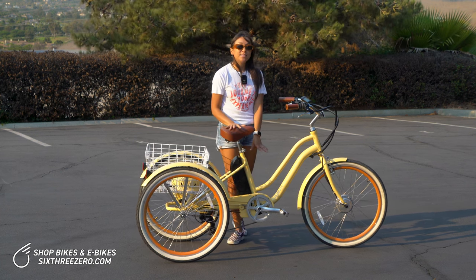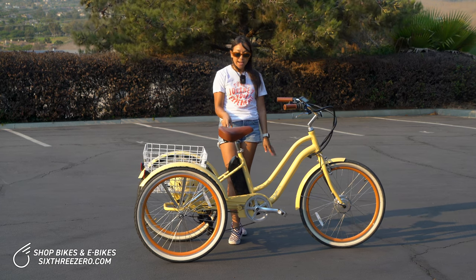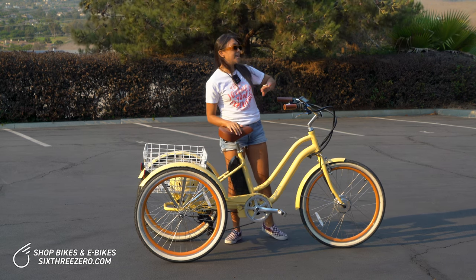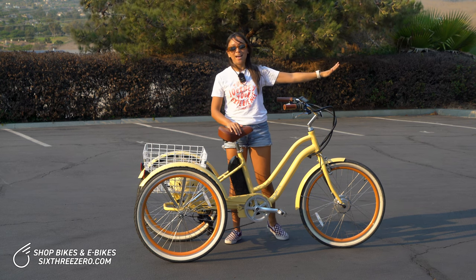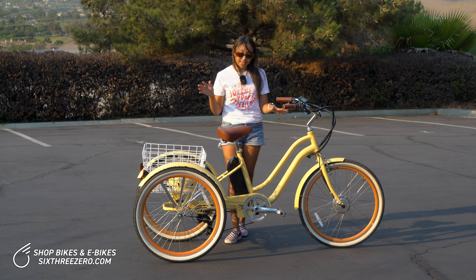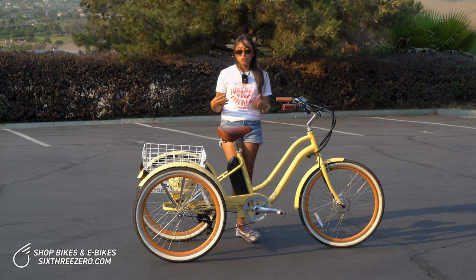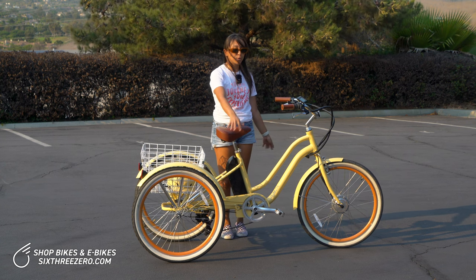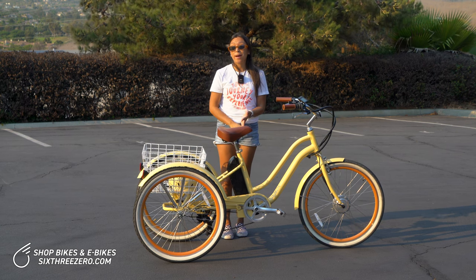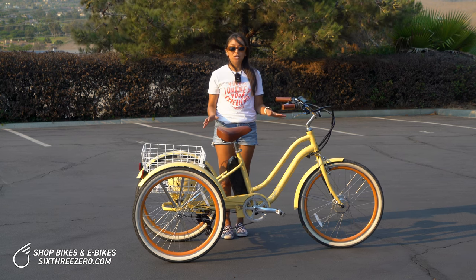Another reason this is a great option for short women is that you can keep the seat high. I prefer to keep the seat high because it gives me a better view of everything in front of me — I like to be high over the handlebars so I can see more. That's really only doable with something like a tricycle, where you don't have to worry about balancing or putting your feet on the ground. So it's a great option for people who don't know how to ride a bike or who have iffy balance and want more security.